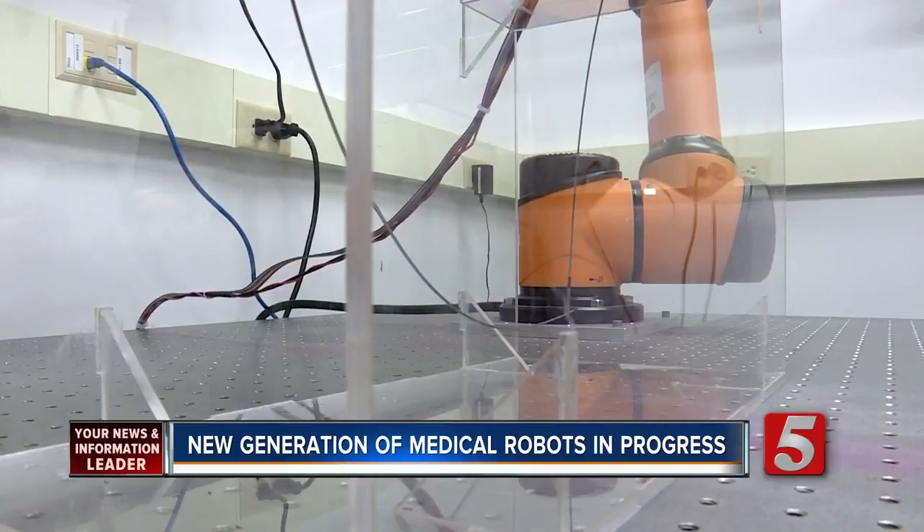Kristen Scovira, News Channel 5. Some of these designs are years away from use, while others are very close to the market. Webster insists robotic engineering is an industry on the rise.